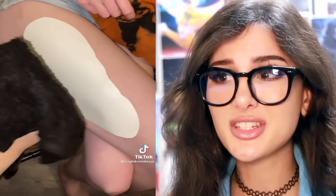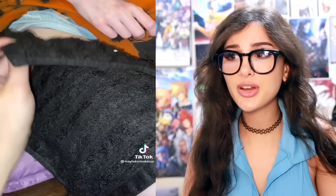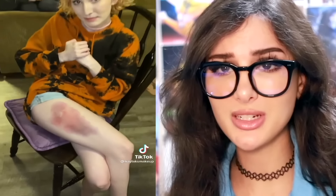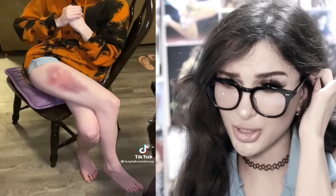I was scrolling on TikTok and saw that they have bruise tattoos now. It's a temporary tattoo and you put it on and it looks like a bruise — that looks very convincing. Kind of scary, very good for special effects, also good for gaining attention and sympathy on the internet. Don't get any ideas.